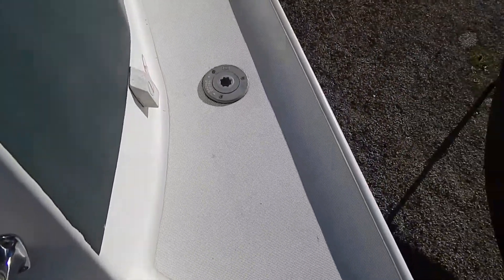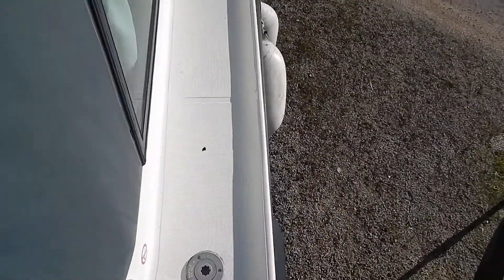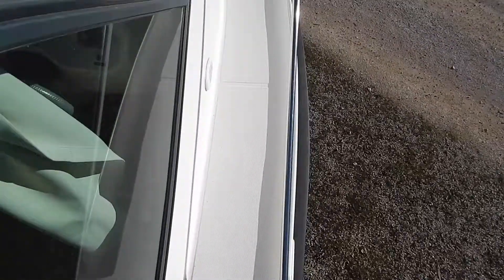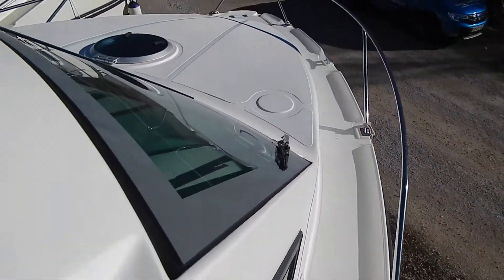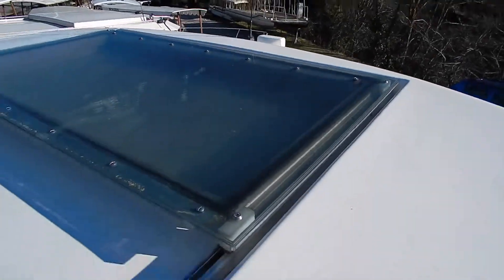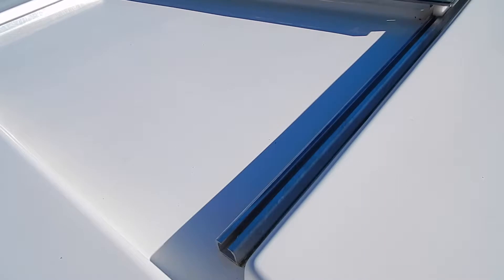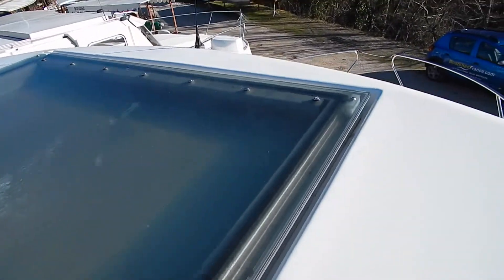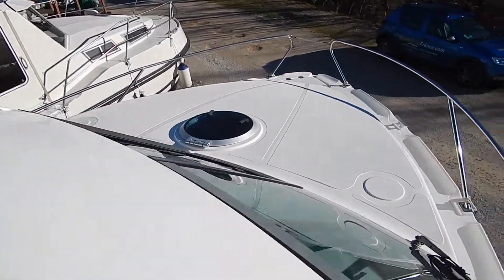Sedan style, out through the French windows onto a big back deck, up onto these side gunnels, make our way forward. Now this is a 2012 boat that spent six years in hire, and just look at it — really nice condition. That's an opening sliding sunroof.